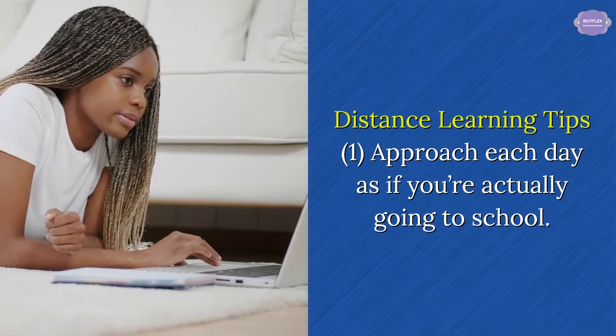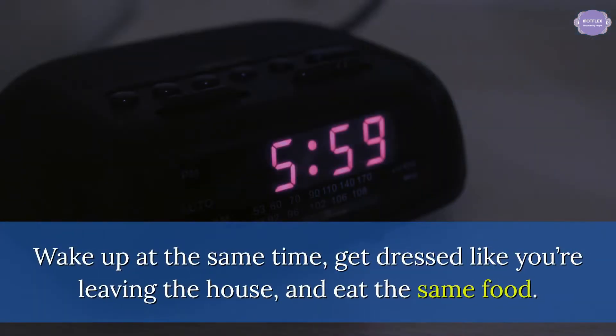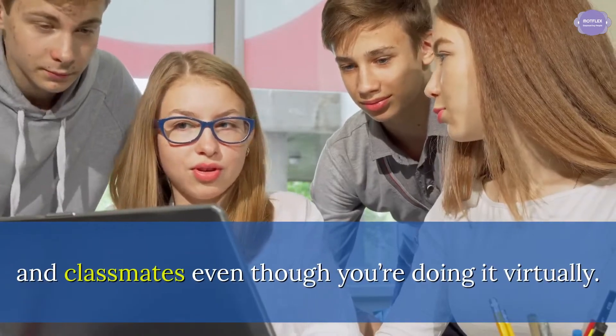Distance learning tip 1: Approach each day as if you're actually going to school. Wake up at the same time, get dressed like you're leaving the house, and eat the same food. Be mentally prepared to engage with your teachers and classmates even though you're doing it virtually.